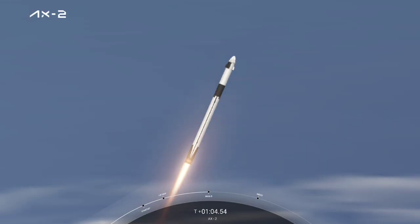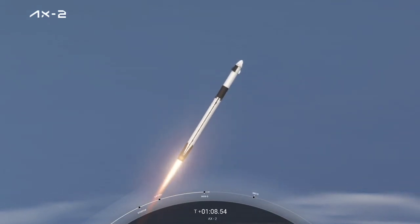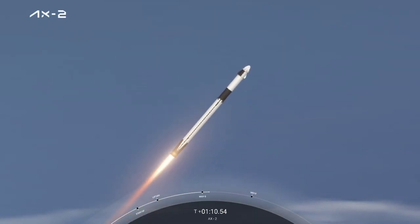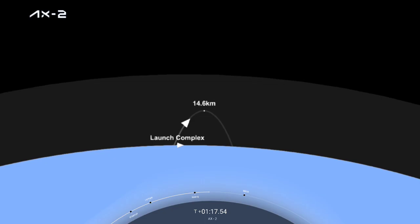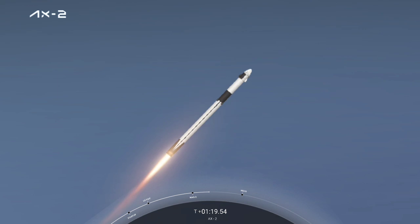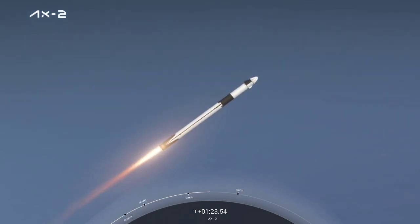Stage 1 throttle up. Max-Q. We're out of the throttle bucket. Stage 1 Bravo. Copy, one Bravo. We're at full power — that call at one Bravo is another one of those abort modes. As we get higher and faster, the logic for Dragon should a contingency occur changes from stage to stage. Contact chill is underway.